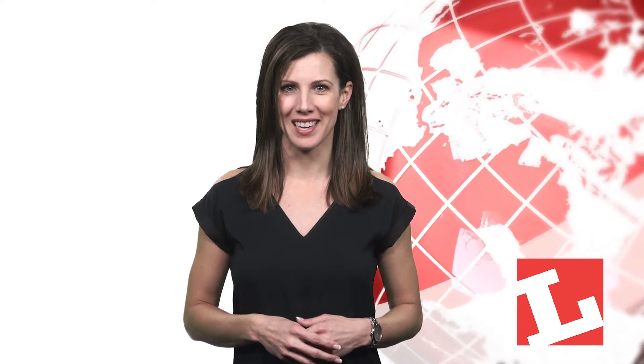Welcome to Luxe Today. I'm Courtney Ferguson. How can lighting help you find your way around a shopping mall? This week, Luxe Today investigates indoor positioning.